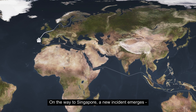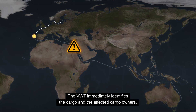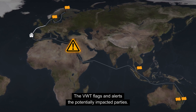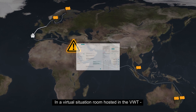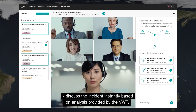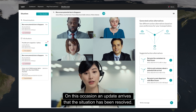On the way to Singapore, a new incident emerges — a potential wait and delay in the Suez Canal. The VWT immediately identifies the cargo and the affected cargo owners, flags and alerts the potentially impacted parties. In a virtual situation room hosted in the VWT, the network's members from different organisations and places across the globe discuss the incident instantly based on analysis provided by the VWT. On this occasion, an update arrives that the situation has been resolved.